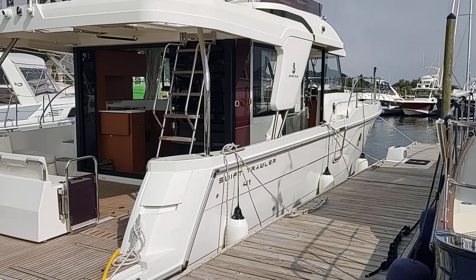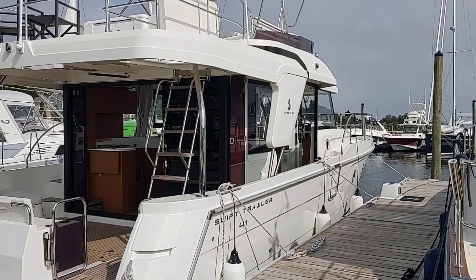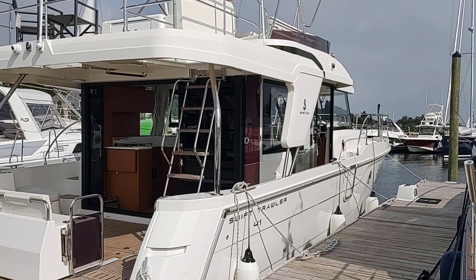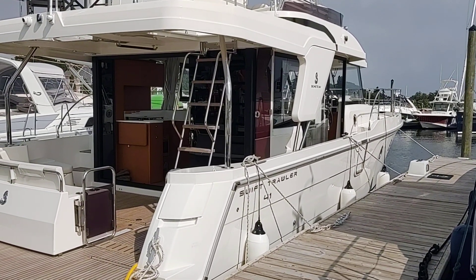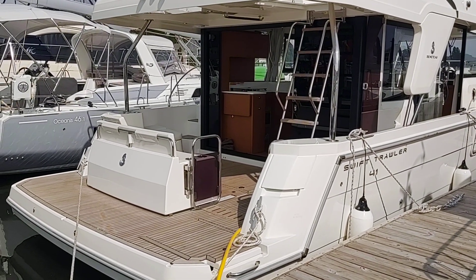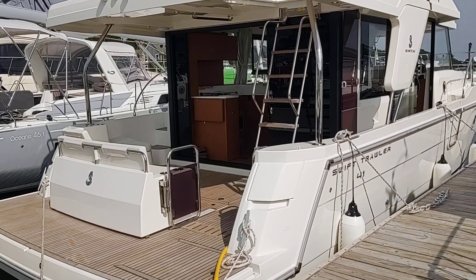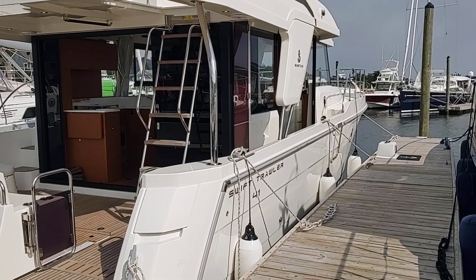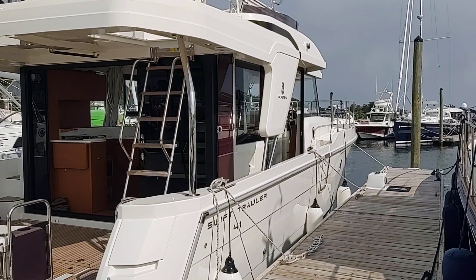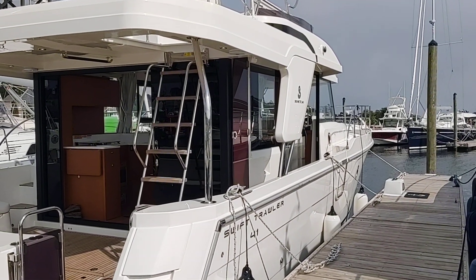Hello there, this is Mark Edwards from Cape Yachts. This is in South Dartmouth, Massachusetts on a beautiful summer day here in July, and I want to give you a little walkthrough of our in-stock Beneteau Swift Trawler 41. This is a new model for Beneteau which just got introduced this year, so this is my first opportunity to do a personal video. There are some available on the Beneteau channel and Captain Steve will be coming up with one for BoatTest.com as well. But for now let me give you my little short tour of our stock boat.